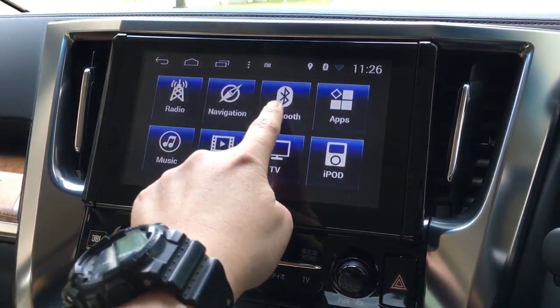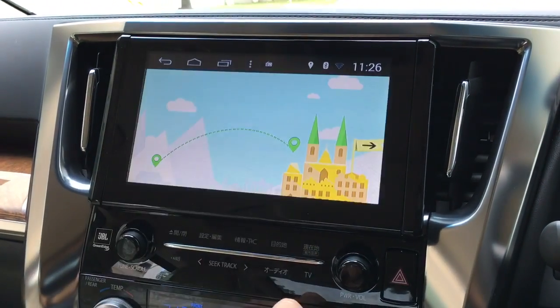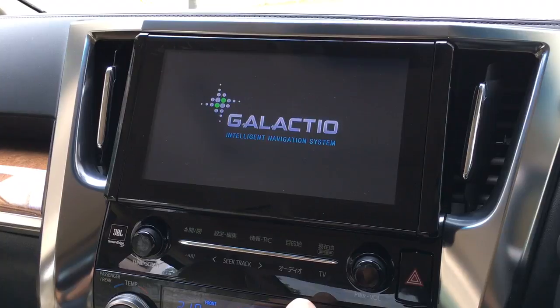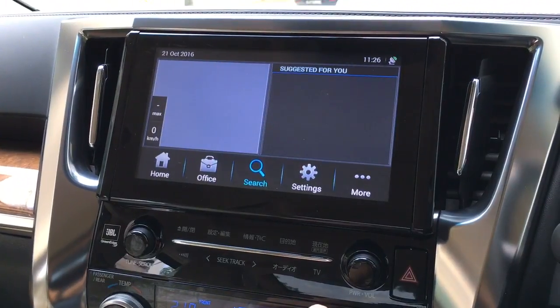We have Bluetooth, and we also have navigation — localized navigation. No more Japanese navigation.